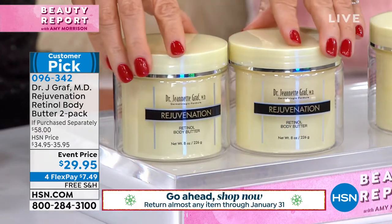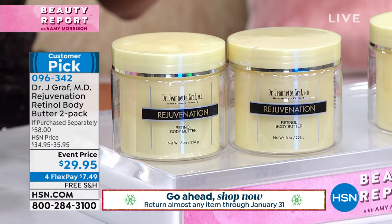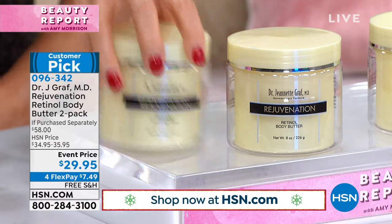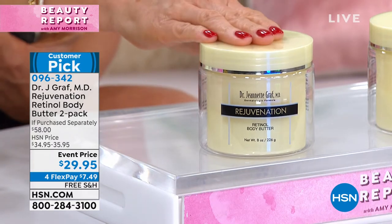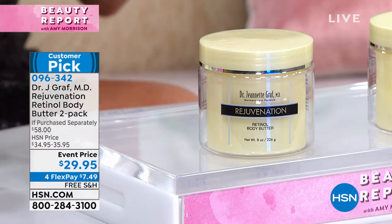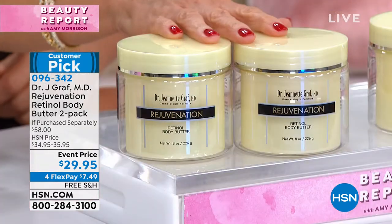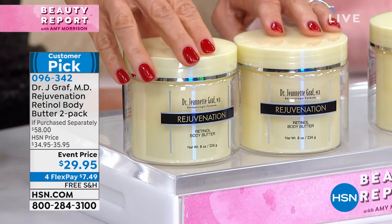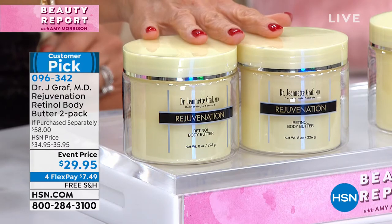She's doing something very special for us today, ladies and guys, because we all have wrinkles all over our body, not just on our face. The queen of peptides is bringing to us her number one best-selling product. Her retinol body butter sells for $55 at her very busy practice in NYC in downtown Manhattan. Today, just for this show, you get two for $29.95. That's $110 value — you can only find her product here at HSN or at her busy NYC practice.